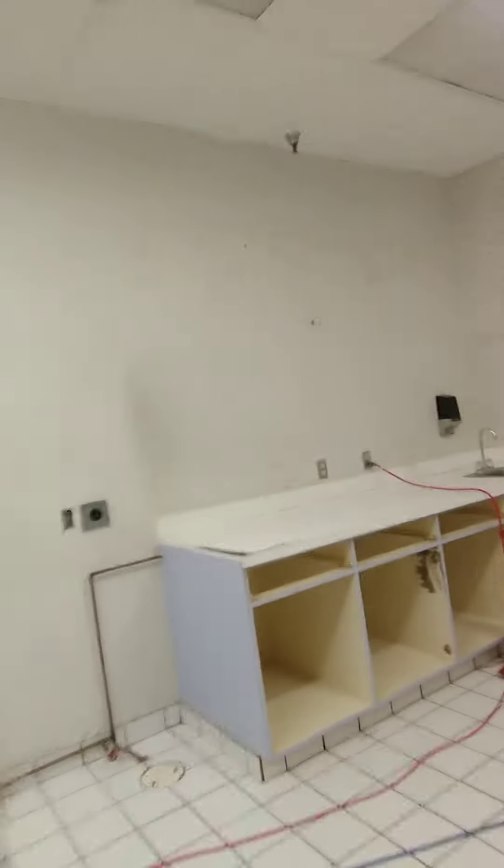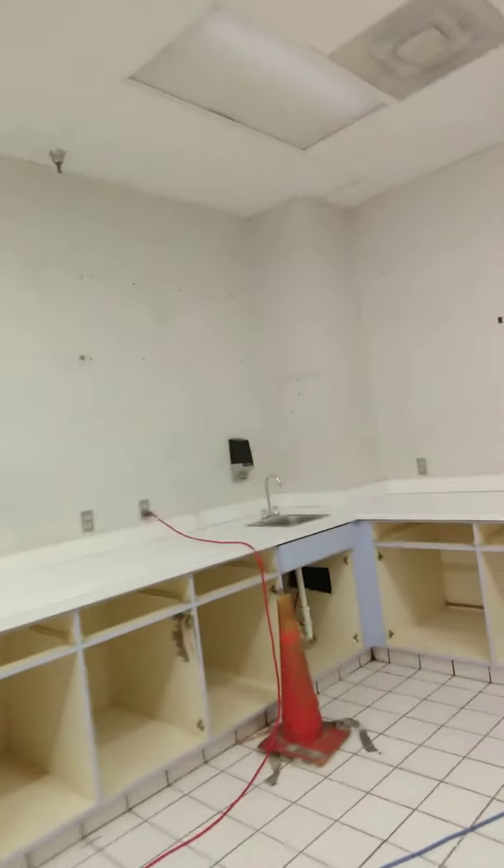Right now it's housing the pot machines, as you can see behind me. We've got some demo work to do and some painting and some flooring and all sorts of fun stuff.